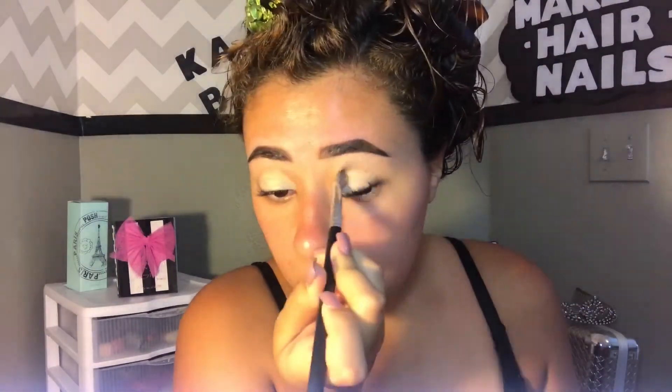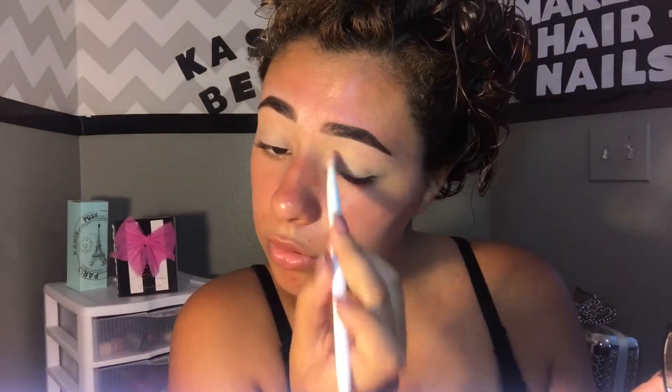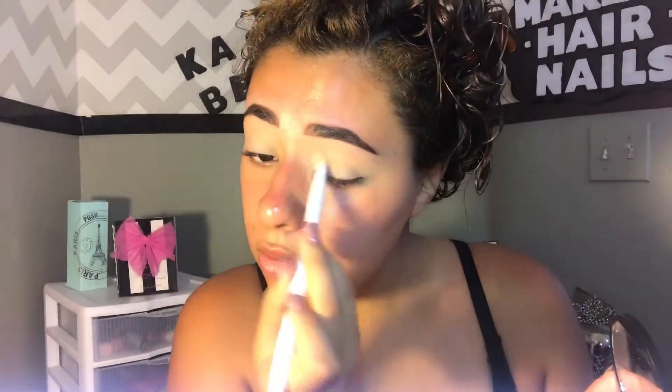Going in with the NYX concealer — I use this as my eyelid primer. I'm applying it all over my eyelids to cancel any redness, blending it with my fingers, and then going in with a translucent powder just to set that in place.